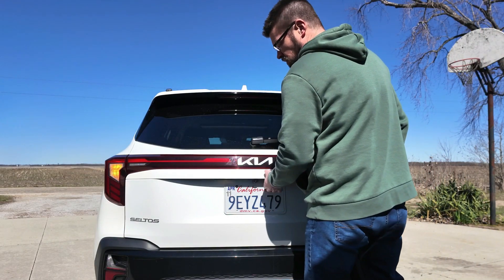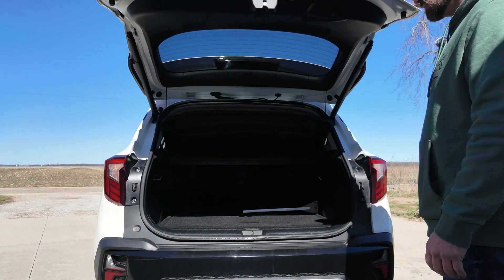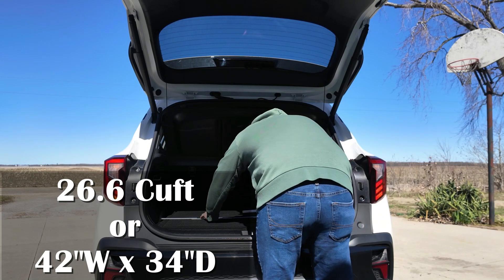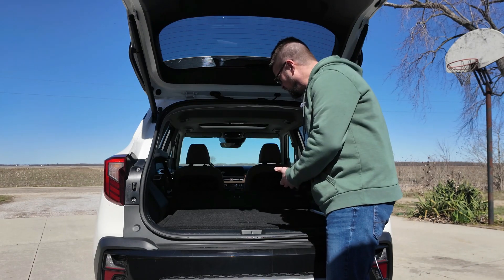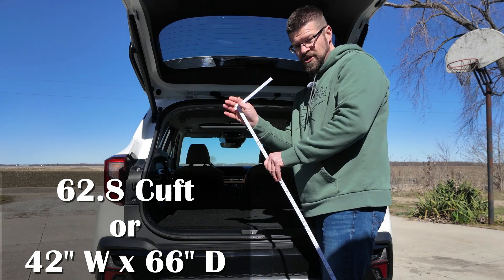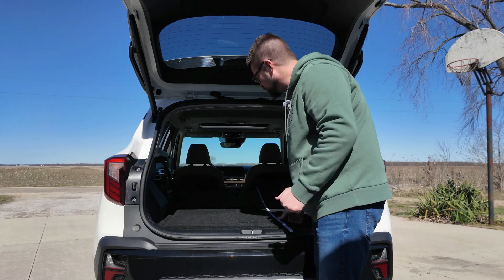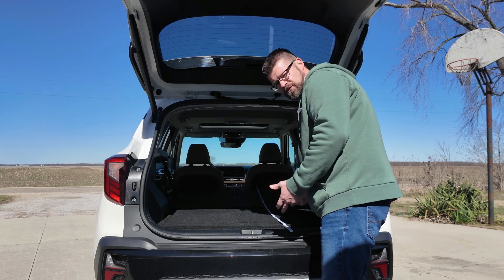Let's take a look at the cargo space back here. We've got a decent amount of room — about 26.6 cubic feet, roughly 42 inches wide and 34 inches deep. Dropping the second row, we get 62.8 cubic feet, or about 66 inches deep. That gives you a lot of room — you might actually be able to sleep back here if you needed to.